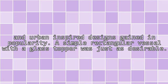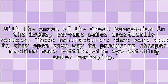A simple rectangular vessel with a glass topper was just as desirable. With the onset of the Great Depression in the 1930s, perfume sales drastically reduced.